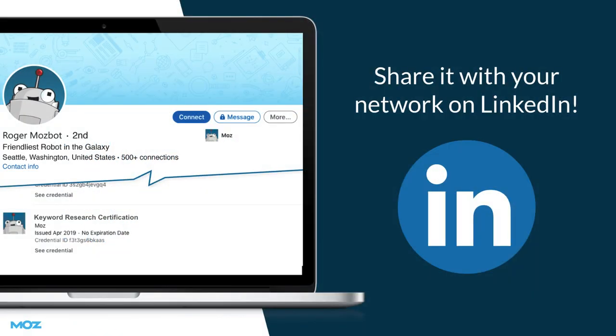Upon completion of this certification, you'll receive an official certificate from Moz and you'll be able to add it directly to your LinkedIn profile.